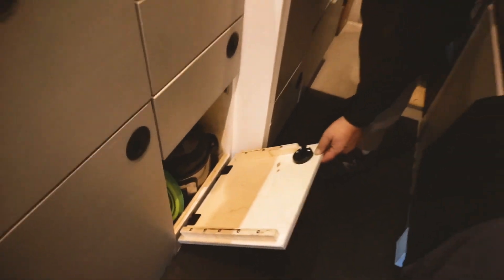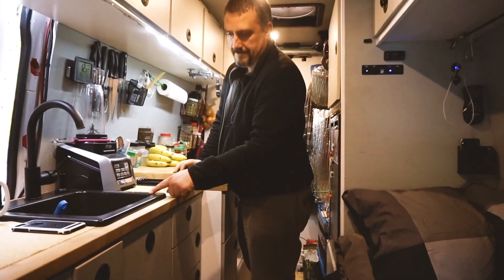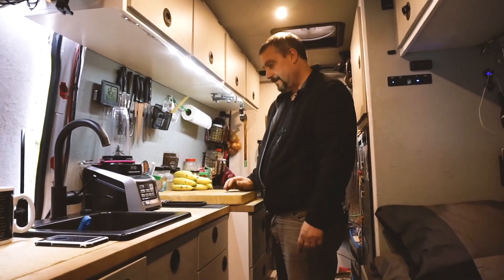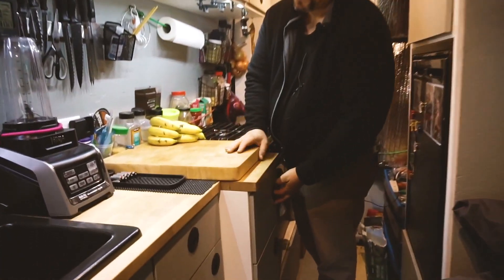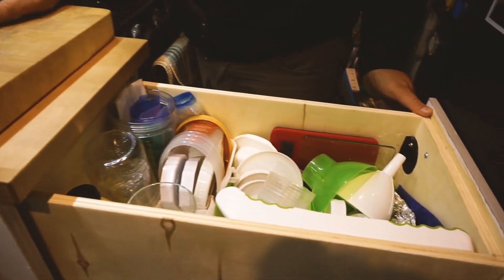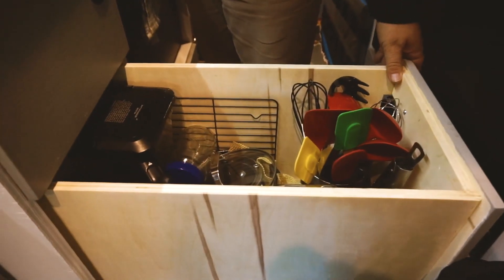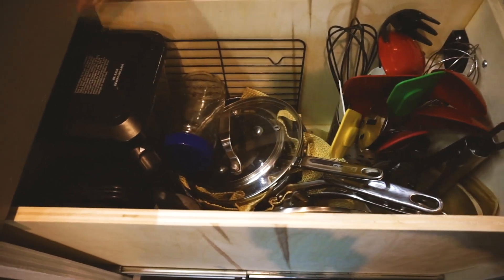There's a three-quart Instant Pot under here with mixing bowls and colanders behind it. The three-quart Instant Pot was purchased specifically for the van, and the sink was specifically chosen because it's big enough to hold the Instant Pot while I'm driving. Further along, there's a large cutting board on top, plasticware storage containers, a mandolin and scale, and a drawer for pots and cooking utensils.